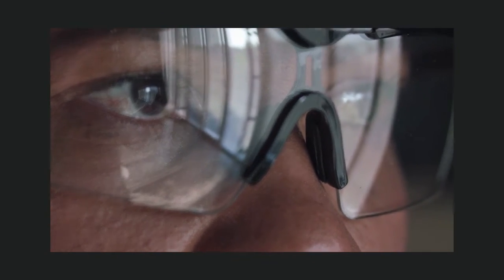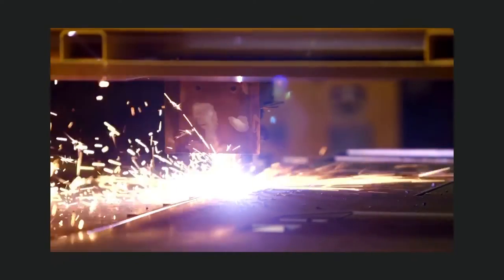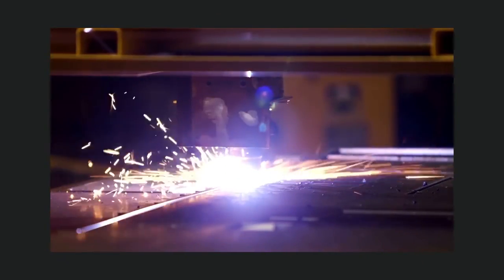such as side shields. If working near hazardous radiation like welding, lasers, or fiber optics, special safety glasses, goggles, face shields, or helmets designed for that task should be worn.